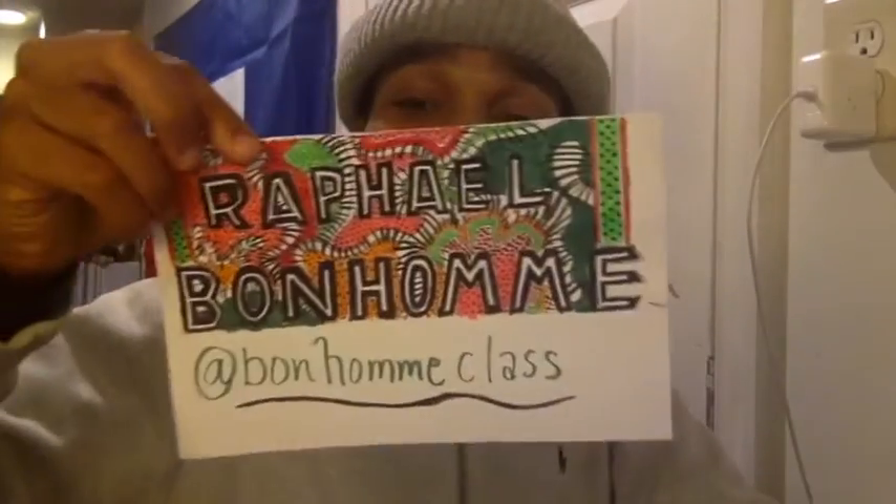Ladies and gentlemen, we have run out of time and it happened so quickly. My name is Raphael Bonhomme. I hope that I see you next time. Practice this math and look at more resources at WTULocal6.net. I'll see you next time. Bye.